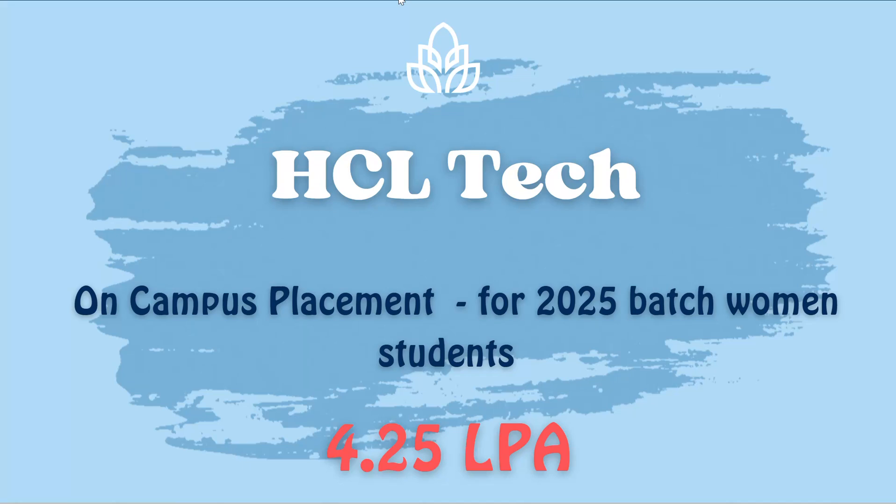Hello everyone, I hope everyone is doing well. Today we are going to see an on-campus placement for HCL Tech. It is an on-campus placement for the 2025 batch women students and the LPA is 4.25. In this video we are going to see the process, the hiring, and the qualifications required.